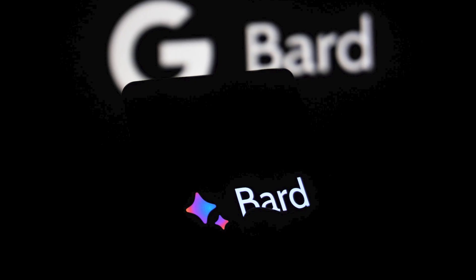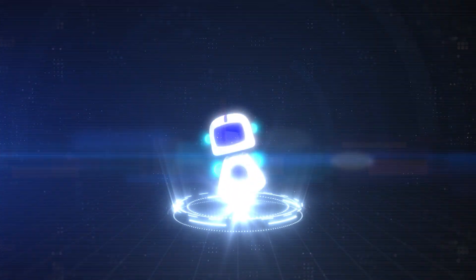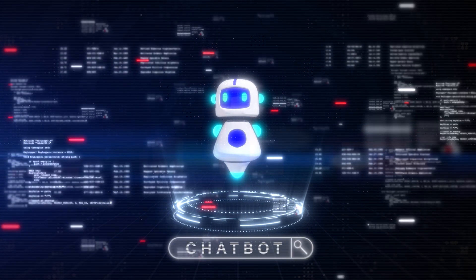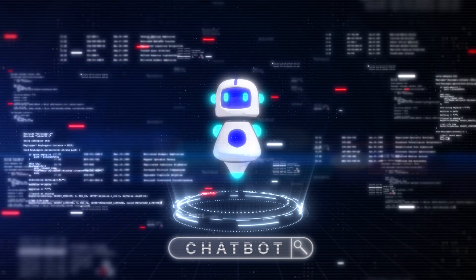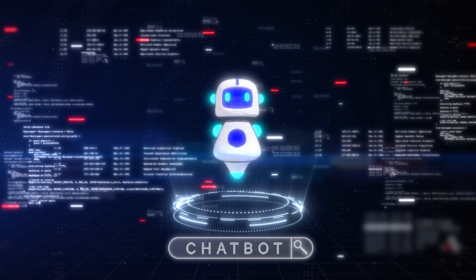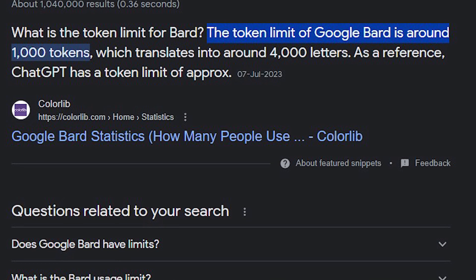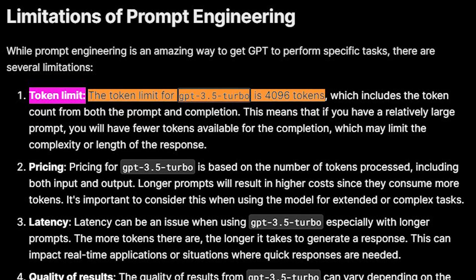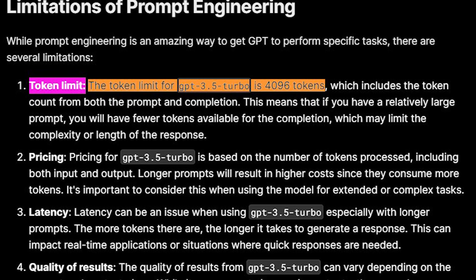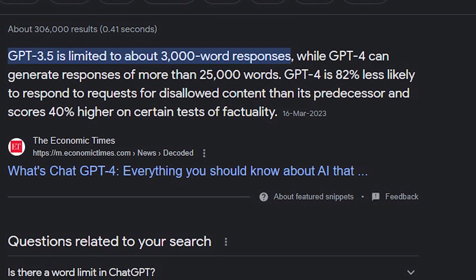Finally, there's BARD, another variant of ChatGPT, which is also available for free testing. Unfortunately, the exact token limit for BARD hasn't been disclosed to the public yet, so we can't say for sure how much capacity it offers. Remember, the token limit is essential because it determines how much text you can work with. For instance, with ChatGPT 3.5's token limit of 4,096, you get around 3,000 words for both input and output.